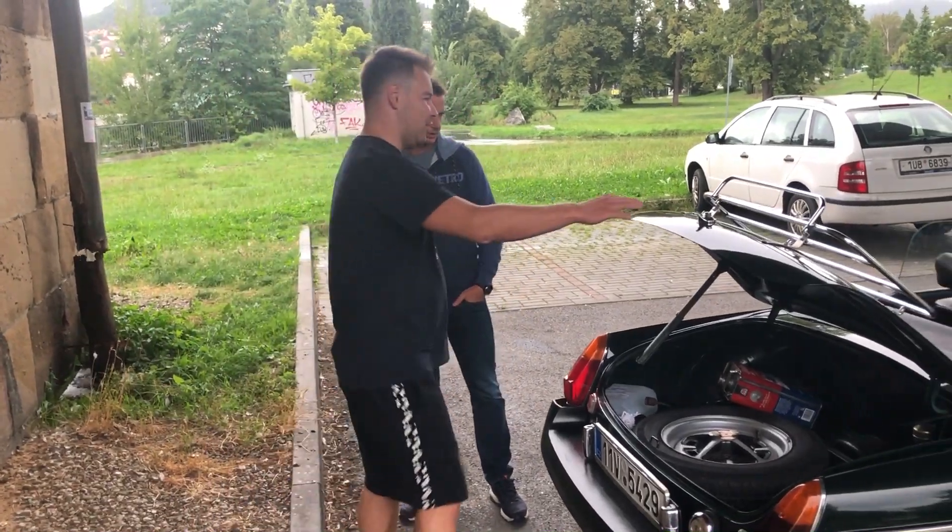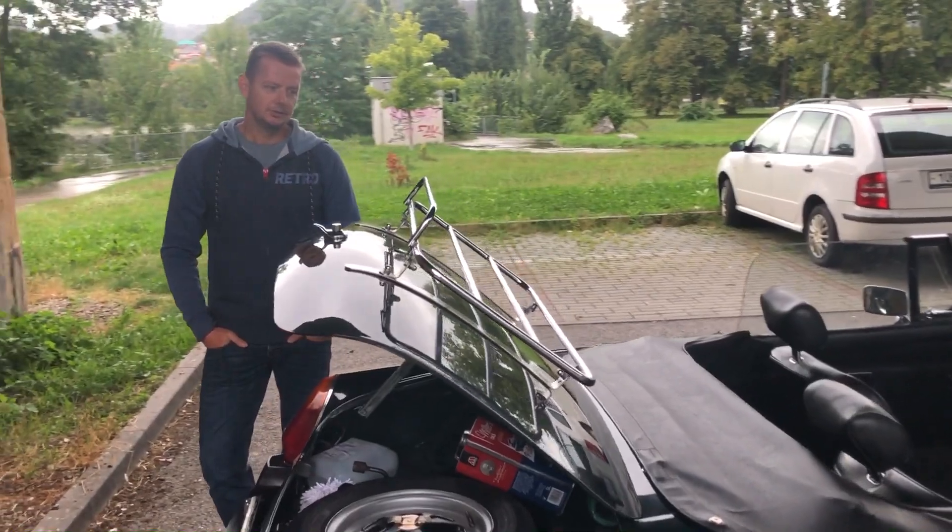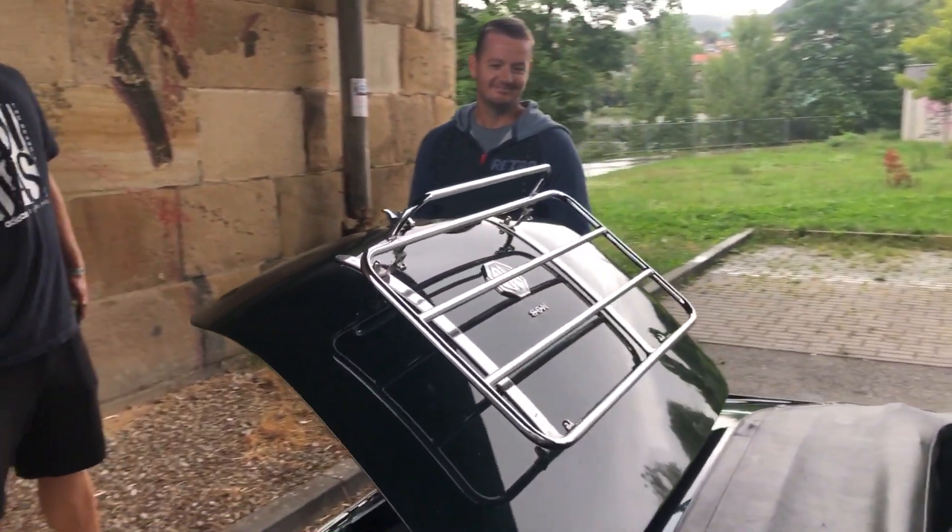Mě tady strašně zaujalo nahoře – to je fakt pěkné. A ten volant napravo – z toho jsem nadšený. Já jsem teda nikdy neřídil auto s volantem napravo.